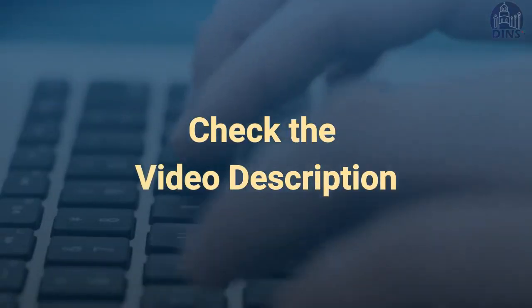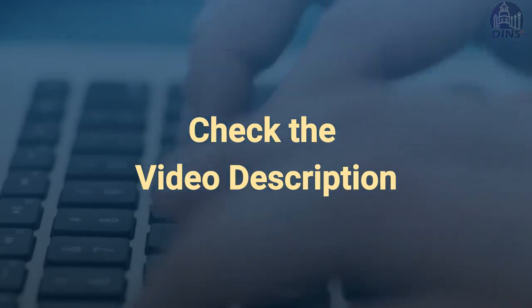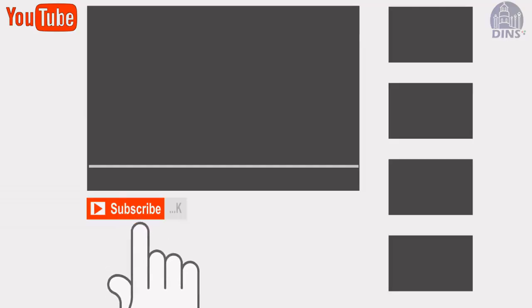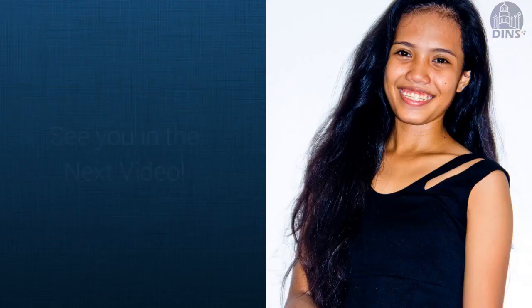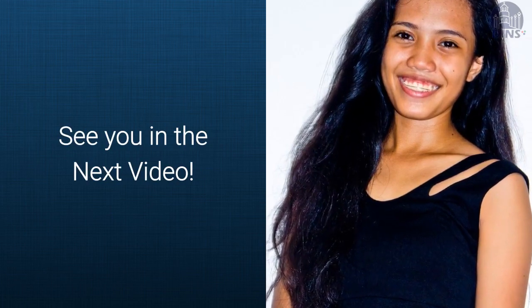For more information, please check the video description. So what are you waiting for? Register for the COMELEC now! Thank you for watching! If you like this video, please give it a big thumbs up and don't forget to click that subscribe button. I'm Daisy of Dumaguete InfoNet Service. See you in the next videos!